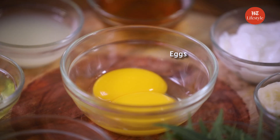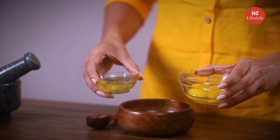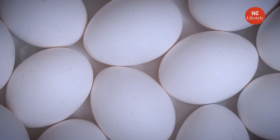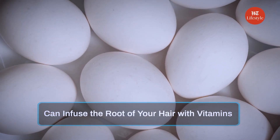Let's look at our first remedy for today. We all know that eggs are rich in protein and they are often used in hair care. The ingredients required are eggs, lemon and honey. Let's take a bowl and add 2 egg yolks and 1 egg white. Applying egg yolk topically to your scalp can infuse the root of your hair with vitamins.